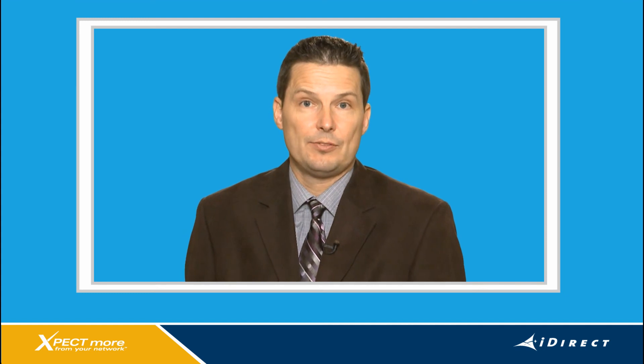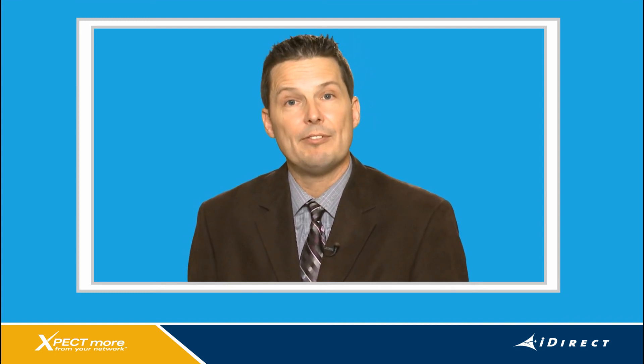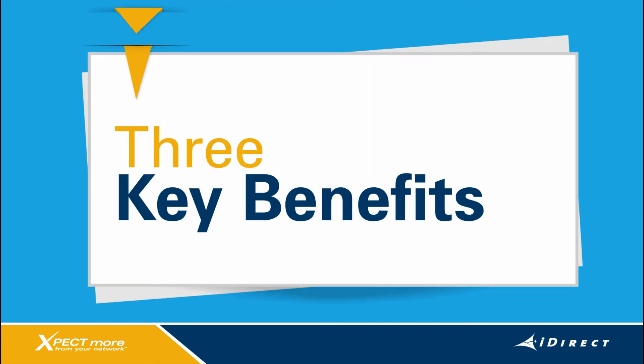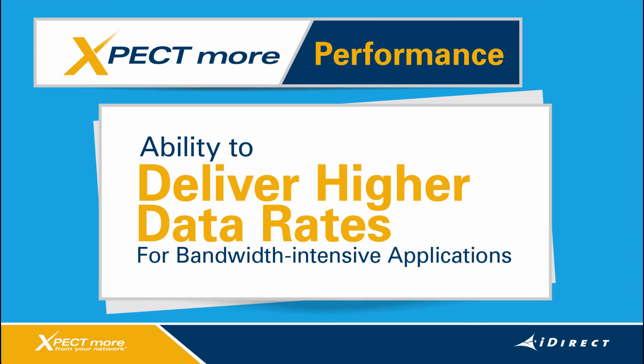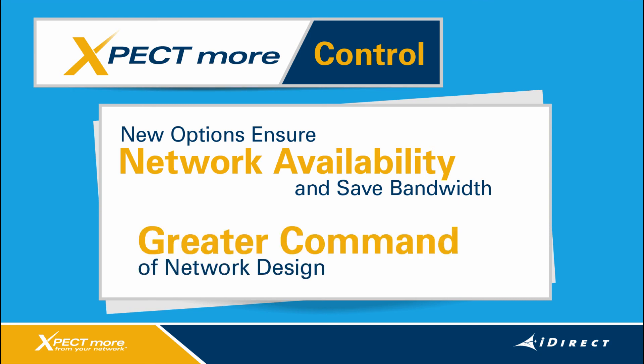So those are the key highlights for IDX 3.2 and the X7. Now let's shift our focus to the benefits when you pull it all together — I think you can boil it down to three. You can expect more performance: the ability to deliver high data rates to end users eager to run bandwidth-intensive applications and critical operations over satellite. You can expect more control: new options to ensure network availability and save satellite bandwidth, putting you in greater command of how you design your network to address dynamic traffic patterns and fulfill SLAs with confidence.